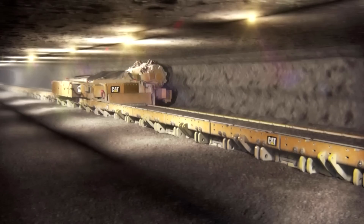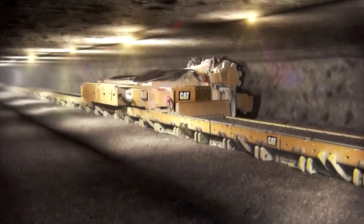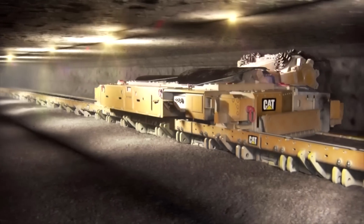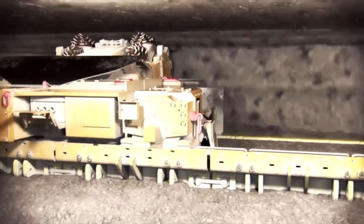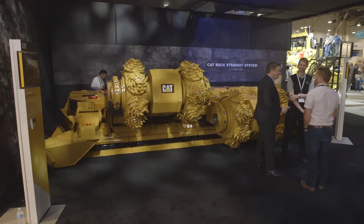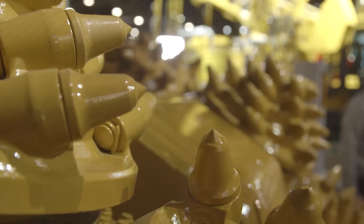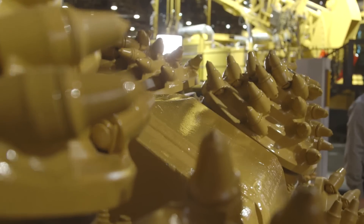Mine Expo attendees are really lucky this year because you're featuring a new product here at Cat Mine Expo 2016 — tell us about it. We have just launched the Caterpillar Rock Straight system a month ago in August this year. We're showcasing here at Mine Expo the HRM 220, which is the cutting machine and really the core technology piece of the system, which brings all the advantages of continuous mining to our customers.